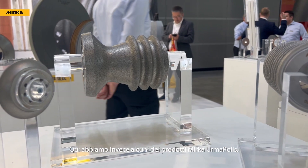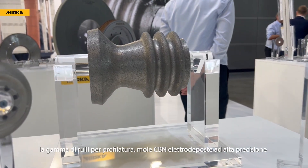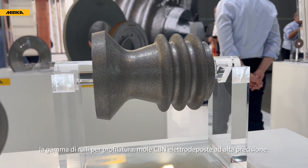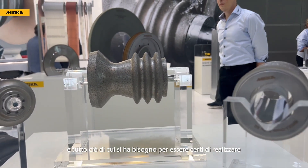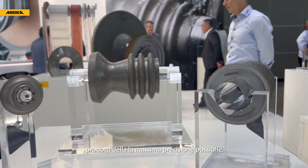Over here we have some of our Irma products. They offer a range of dressing rolls, very fine high precision CBN electroplated wheels, and everything you need to make sure you can make the highest precision products possible.